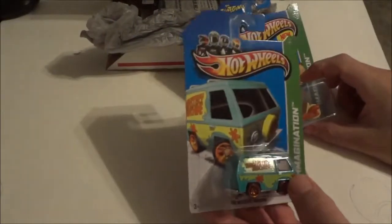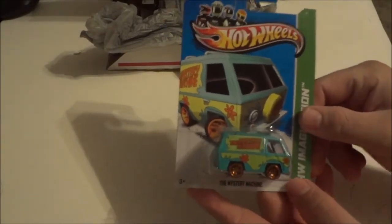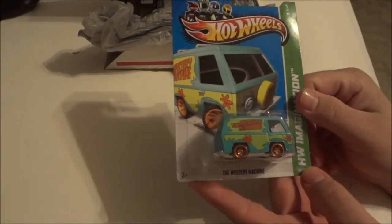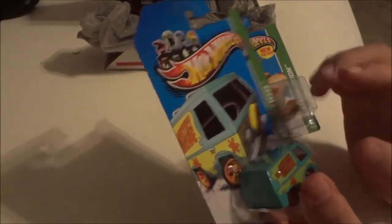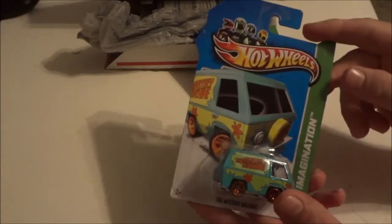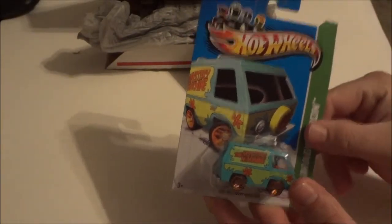Let's do the two things I requested first and save the two bonuses for last. The Scooby-Doo Mystery Machine — I had been wanting another one of these to crack open so bad. Thank you very much, Lucas or South Georgia Hot Wheels. I'm still trying to get used to the name — nice name change by the way. Here we have the Mystery Machine; I'm going to hunt for one of these.